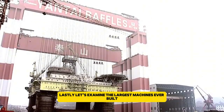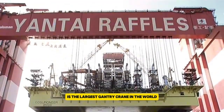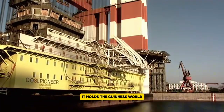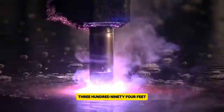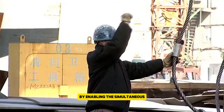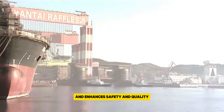Lastly, let's examine the largest machines ever built. The Taisun Crane, based at Yantai Raffles Shipyard in China, is the largest gantry crane in the world. It can lift an incredible 20,000 metric tons and stands 436 feet tall. Designed by Dalian Huarui Heavy Industry, it holds the Guinness World Record for lifting the heaviest load ever with a crane, reaching 20,133 metric tons. The crane has a span of 120 meters and uses almost 50,000 meters of wire rope. It's mainly used for installing large components on offshore vessels like semi-submersibles and floating production storage and offloading units. By enabling the simultaneous construction of a vessel's top and bottom parts, the Taisun Crane helps speed up project timelines and enhances safety and quality.